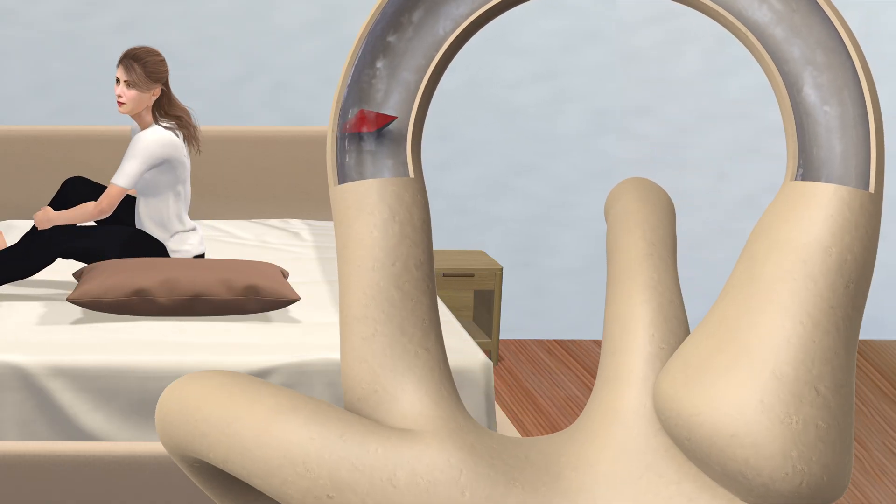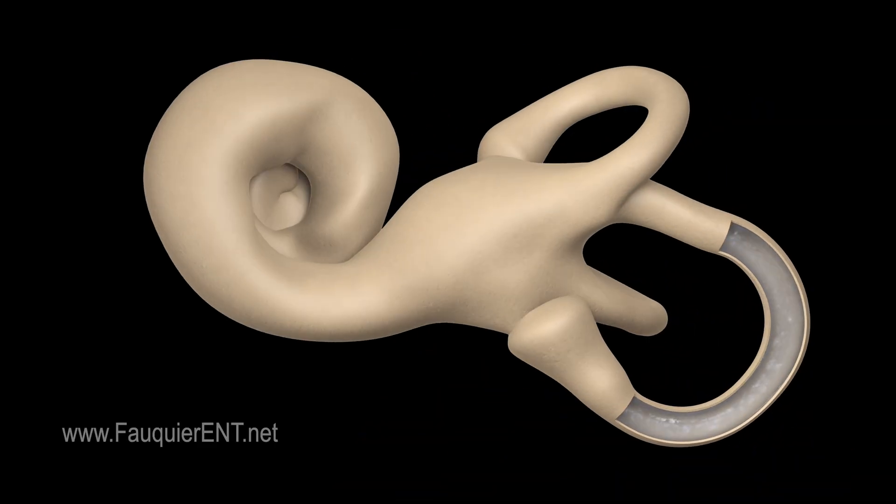Once the crystal falls out of the canal, the dizziness should resolve if due to posterior canal BPPV. If done correctly and successfully, doing this maneuver only once will cure BPPV 80% of the time, and repeated maneuvers will not be necessary.